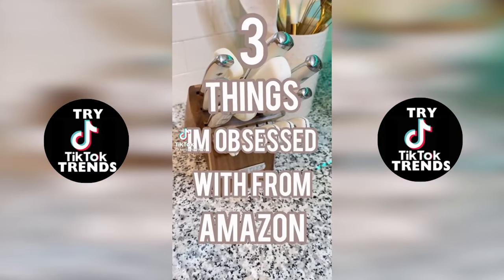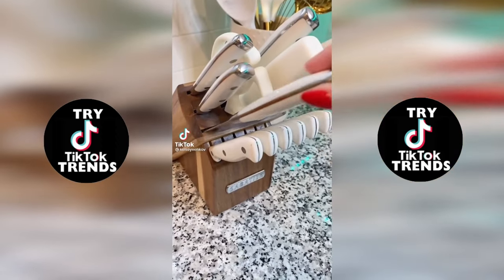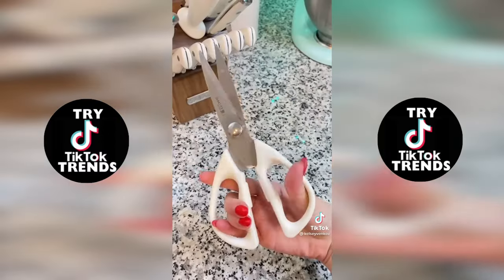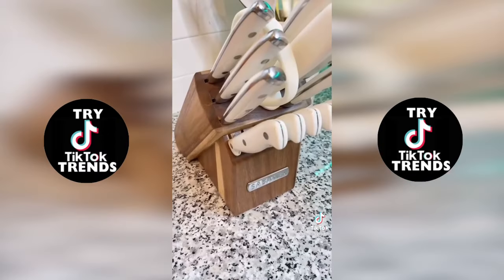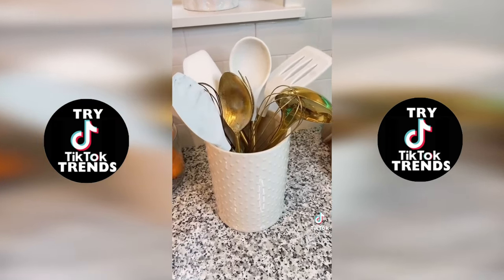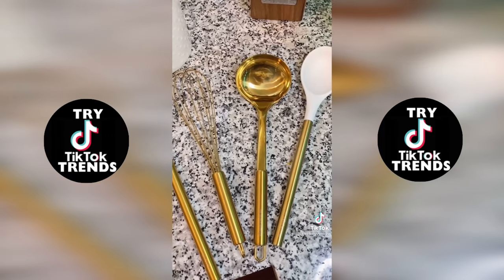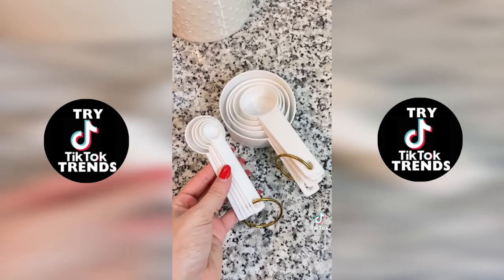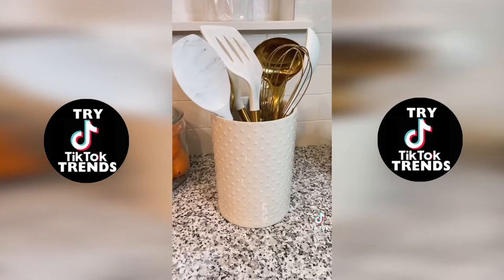Three things I'm absolutely obsessed with from Amazon. First is this knife set — I can't say enough good things. I love the wood base and of course the white detailing, and the quality is incredible. I've been using them every day. Another kitchen favorite are these white and gold utensils — they look beautiful on your counter but also work well. They come in a set with a holder. Also measuring spoons and measuring cups for such a great price.